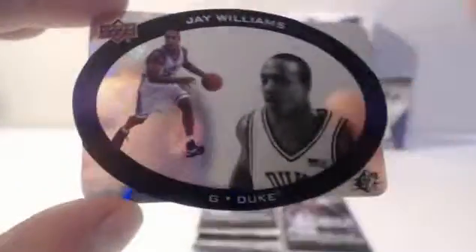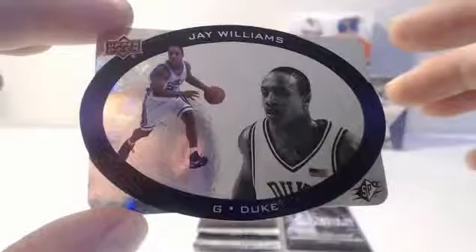Oh, look at this — Jay Williams. SPX Holo. That's the other die cut they got. That's a cool die cut. Sad, man. Jay was going to be special. The league is missing a true star. Carrie Harris — base. Jay Williams again — base.